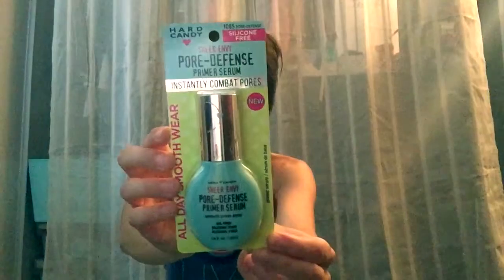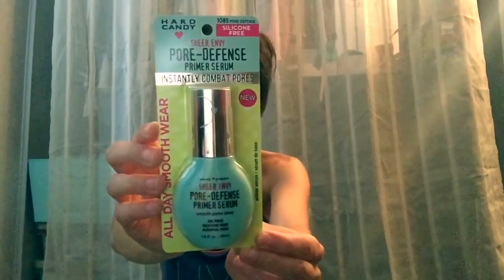Hard Candy Sheer Envy Pore Defense Primer Serum — I'm a big fan of primer. When I saw this, I thought let's give it a try. It's supposed to smooth pores away, oil-free, silicone-free, alcohol-free. It's a hit or miss with Hard Candy products, so I figured let's give it a try.